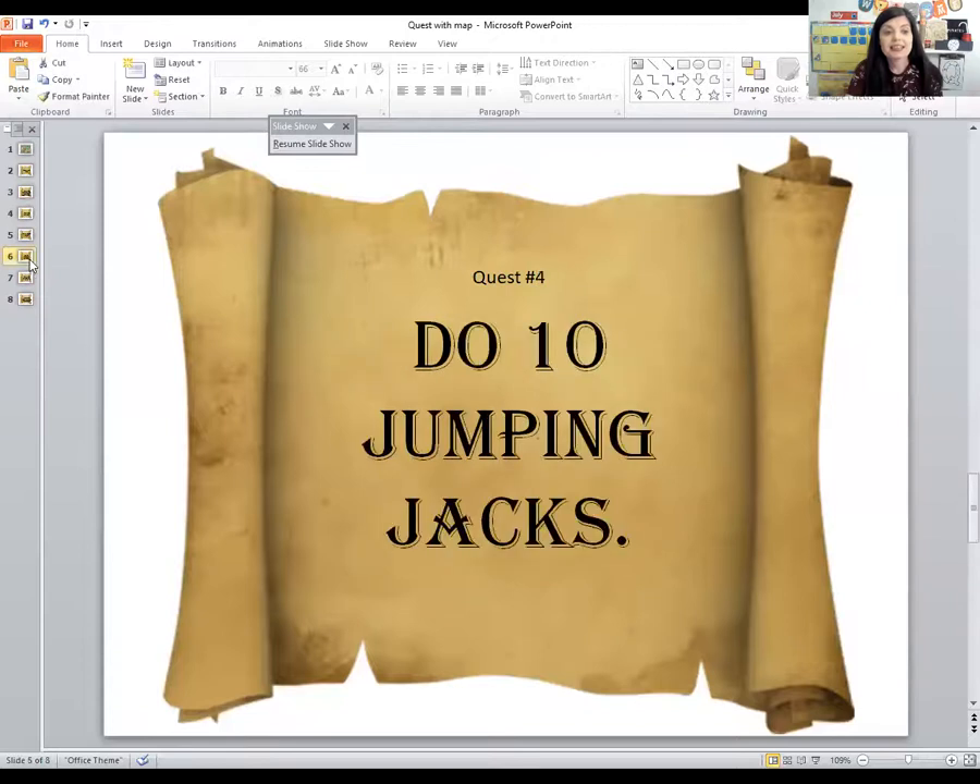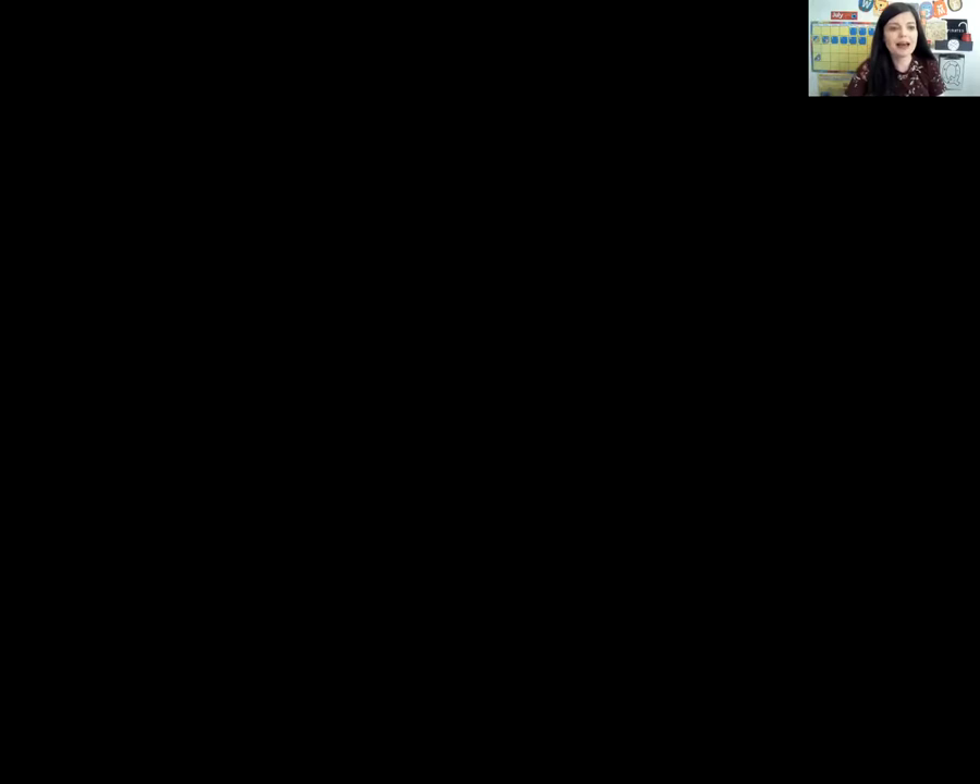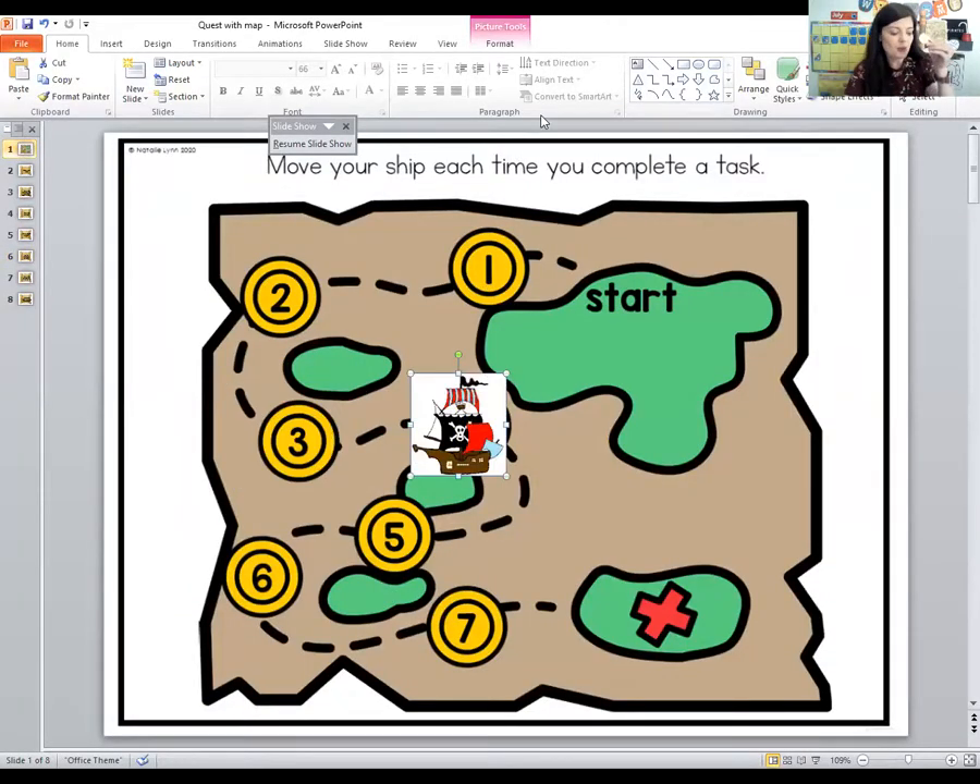I think it's time for another quest. It says do ten jumping jacks. Do you know how to do a jumping jack? To do a jumping jack, you jump up and clap your hands and put them back down. Are you ready? Here we go — one, two, three, four, five, six, seven, eight, nine, ten. Good job! Let's move the pirate ship to the next coin. Great work everybody — you now have coin number four.